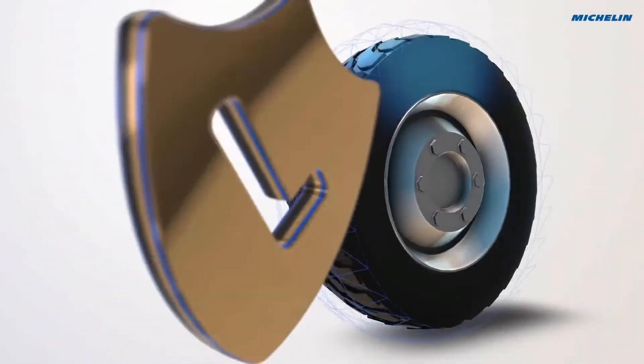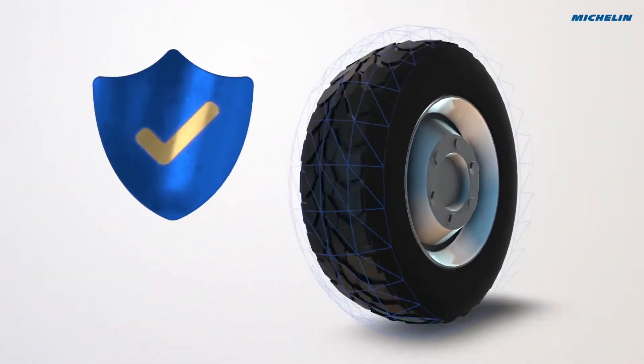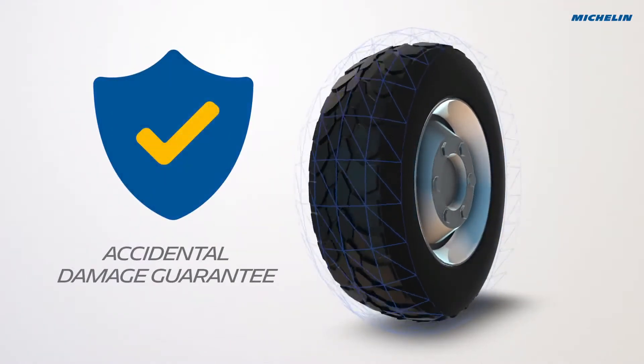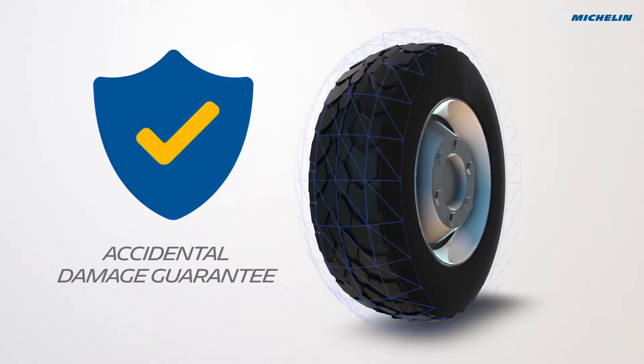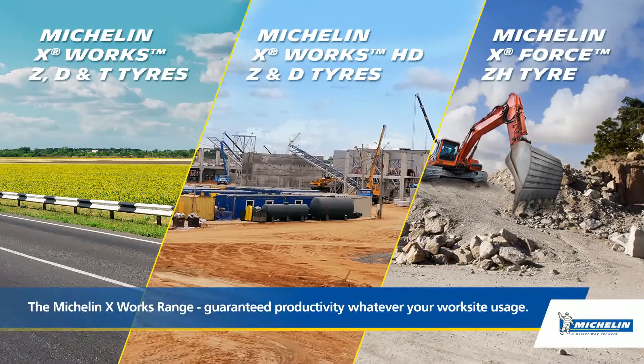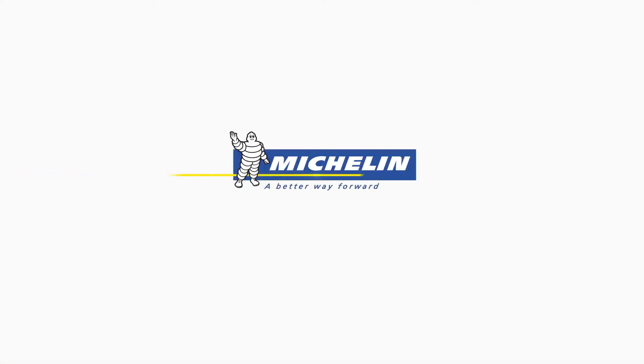And, for your peace of mind, Michelin offers you for X-Force and HD tires a free accidental damage warranty that covers any accidental damage that the tire takes and makes it unfit for driving. So, choose carefully and think on the long-term. All your usages are covered by the new Michelin X-Works range and Michelin X-Force.